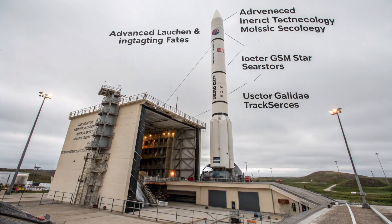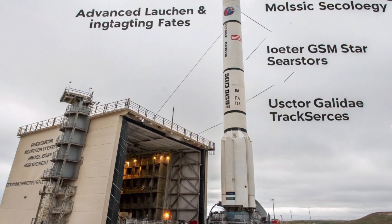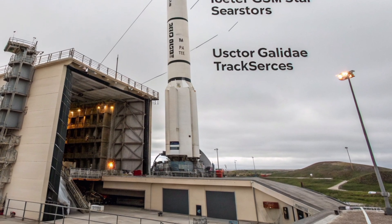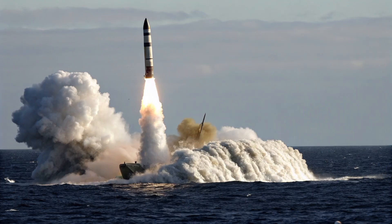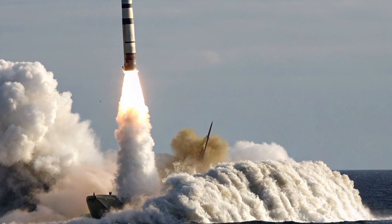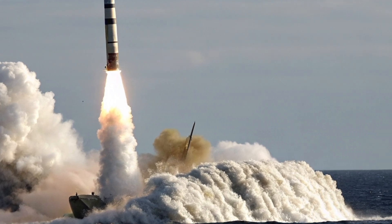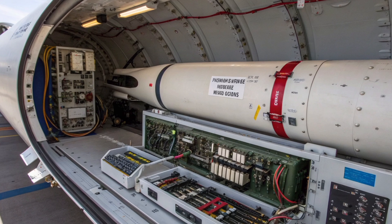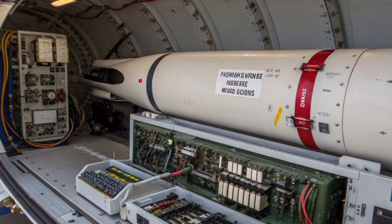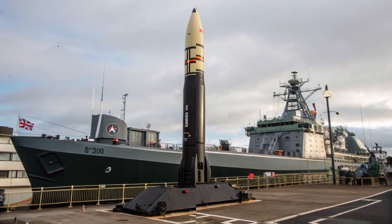In a counterforce role, warheads can be programmed to strike hardened military facilities such as missile silos or command centers. In a counter-value role, they can target large urban or industrial centers. The missile's high throw weight enables the combination of different warhead types or penetration aids, such as decoys and chaff, to confuse missile defense systems. Maintenance and reliability are central to its design philosophy. The missile undergoes regular test launches from submerged submarines at ranges such as the Eastern Test Range near Cape Canaveral, verifying the readiness of both the missile and the submarine's launch systems, with the Trident II boasting an exceptional test success rate exceeding 160 consecutive successful launches.